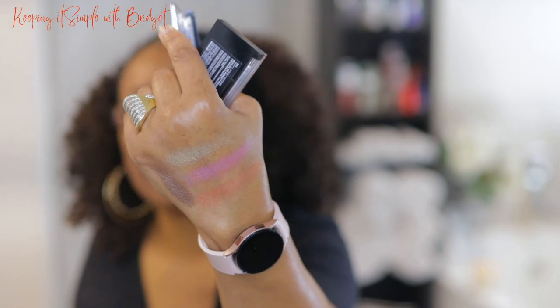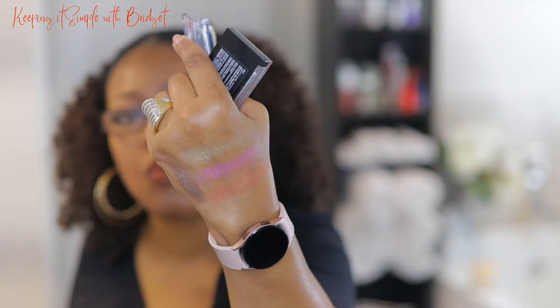Let's see if it will focus — those are the shades swatched. These are drugstore, very affordable, easy to use, and I really like them.